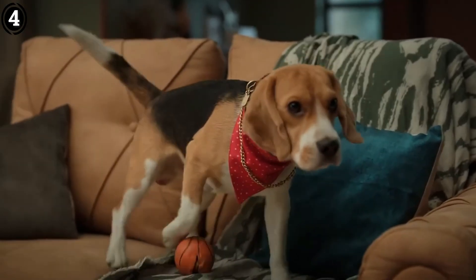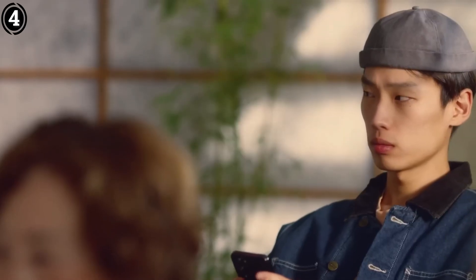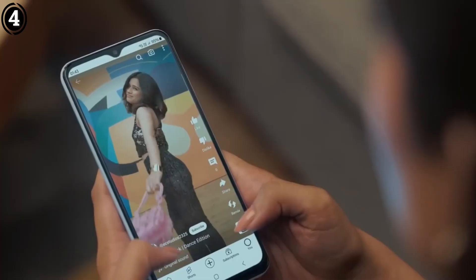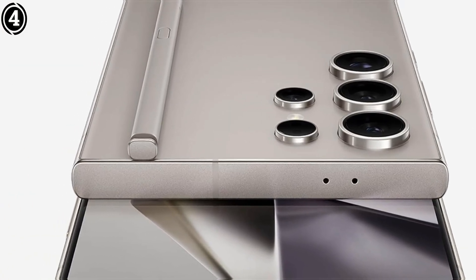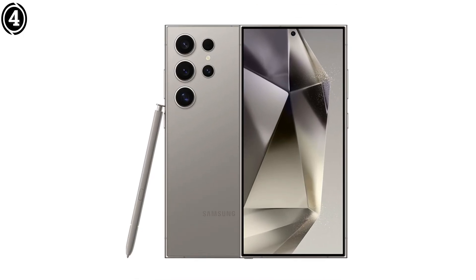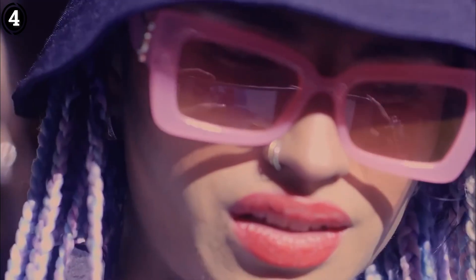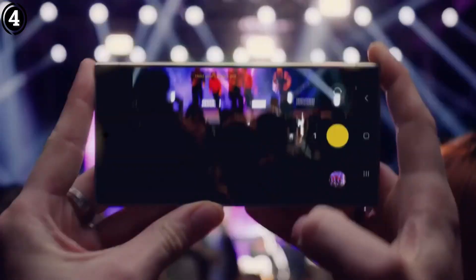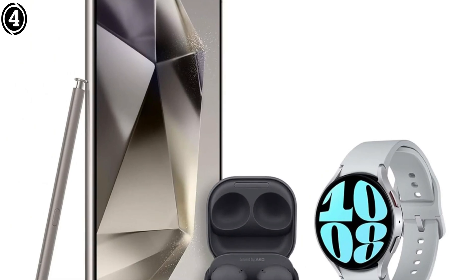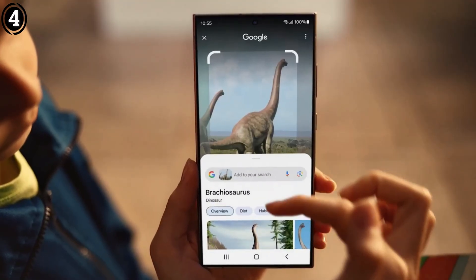Like the S25 Ultra, the S24 Ultra's 200MP sensor with an f/1.7 aperture excels at gathering light, producing high-resolution images with fine details of stars and galaxies. The night mode merges multiple exposures to reduce noise and enhance clarity, performing well for wide-angle shots of the Milky Way or constellations. The phone's lens array includes a 50MP ultrawide and dual telephoto lenses — 10MP at 3x and 50MP at 5x — offering flexibility for both broad nightscapes and zoomed-in lunar photography.